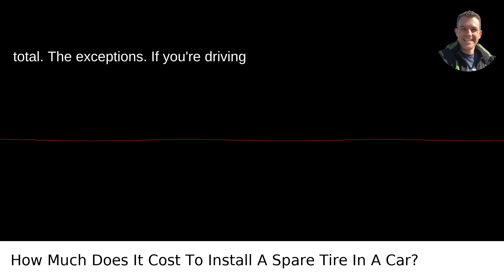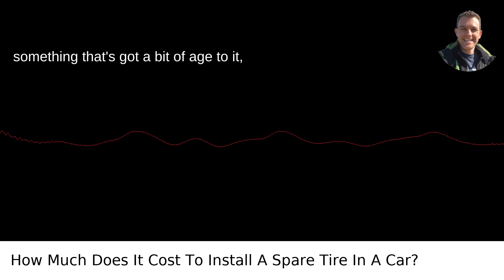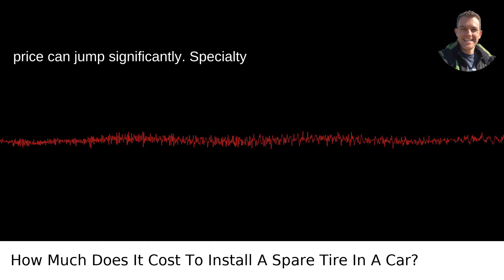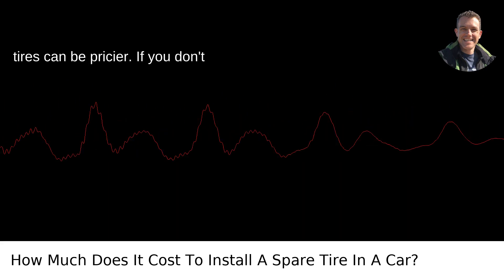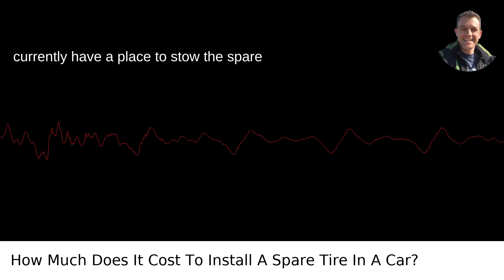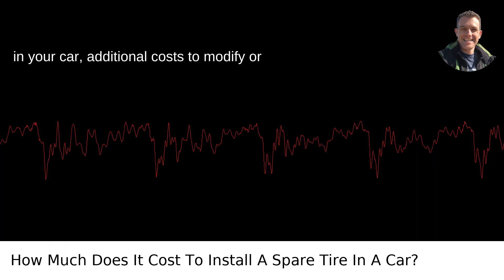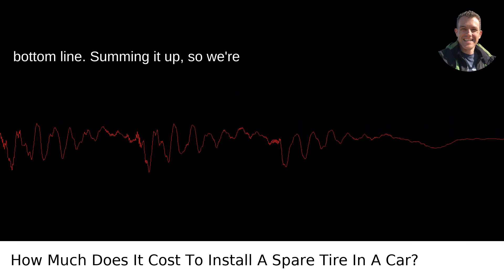The exceptions. If you're driving something that's got a bit of age to it, maybe a classic or something exotic, the price can jump significantly. Specialty tires can be pricier. If you don't currently have a place to stow the spare in your car, additional costs to modify or get a spare tire kit can add to your bottom line.